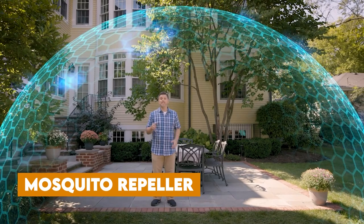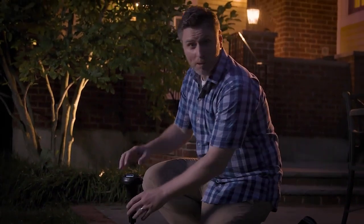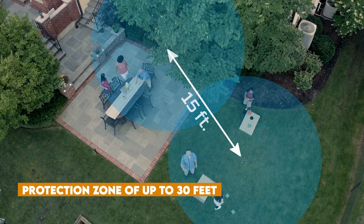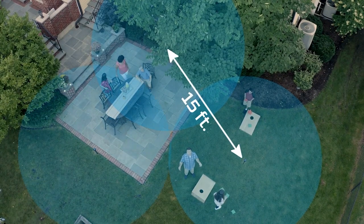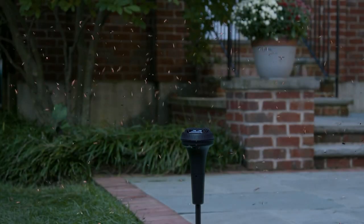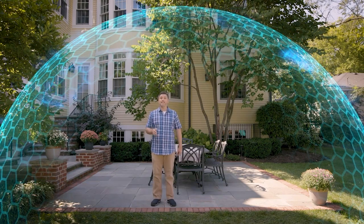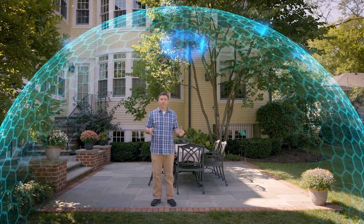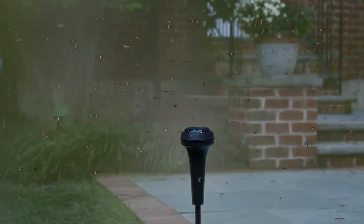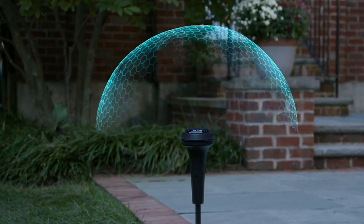Mosquito Repellent: A must-have for outdoor activities like night fishing, barbecues, and more, this device emits mosquito repellent, creating a protection zone of up to 30 feet. It also functions as a lantern during camping, giving you an ultra-bright 3,000-lumen light. Additionally, it doubles as a power bank, boasting a substantial 14,400 mAh battery capacity. Designed to withstand shocks and water, it ensures durability — keep pesky mosquitoes at bay while simultaneously charging your devices.